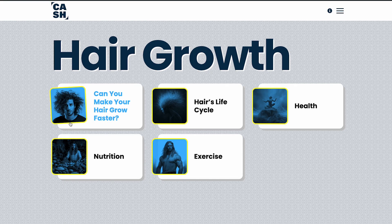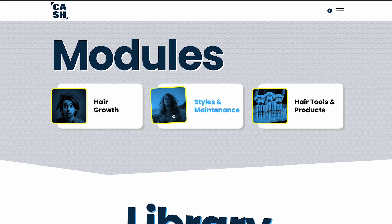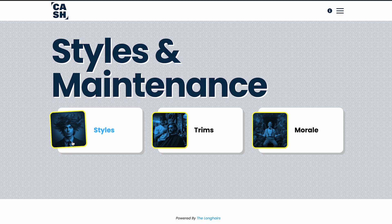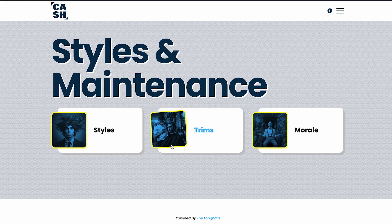Can you make your hair grow any faster? Hair life cycles — going in depth on the hair life cycle. Hair health, importance of nutrition, and the importance of exercise, which we've talked about quite a bit here. And then in the styles and maintenance module, we've got the styles — how do you style awkward stage hair? It can be pretty awkward and we've got a lot of tips in there. Trims — how often should you trim if you're trying to grow your hair out? And morale — just some morale boosting stuff to keep you going.